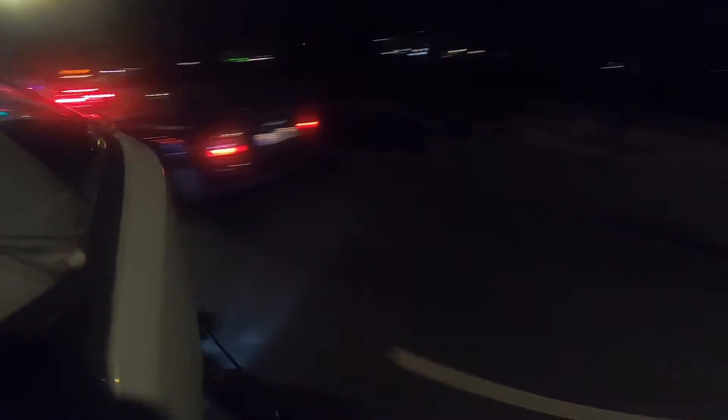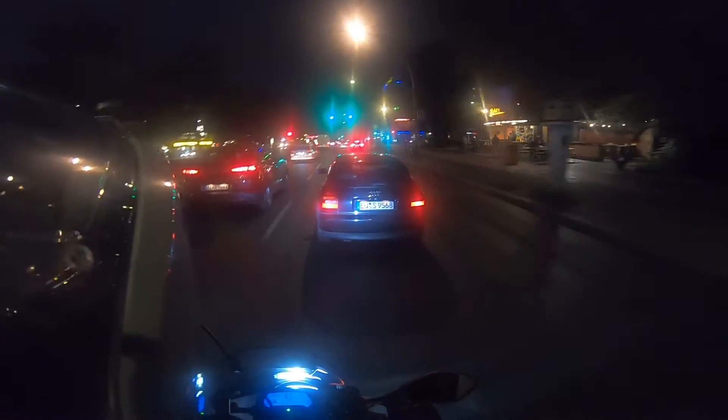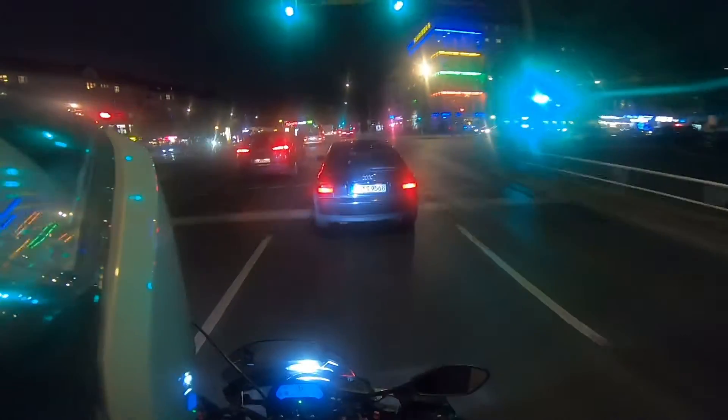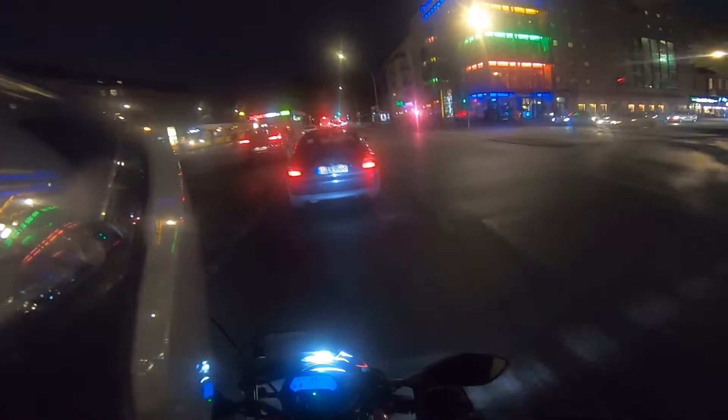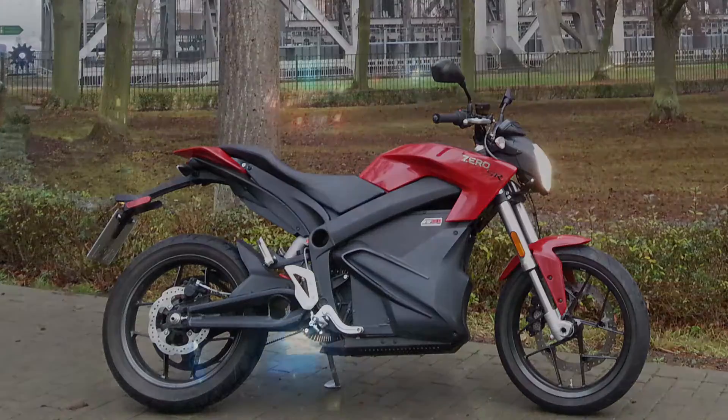Jetzt werdet ihr euch fragen, warum letzte Tour? Ich habe beschlossen, die Zero zu verkaufen. Ich fahre ja seit 2016 dieses Modell – eine Zero SR 13.0, Baujahr 2015. Ich bin bis dato sehr zufrieden mit der Maschine. Sie hat mich und uns überall hingebracht, wo wir hinwollten.